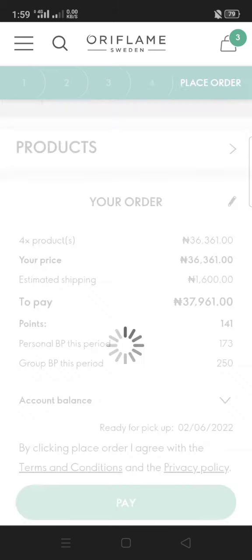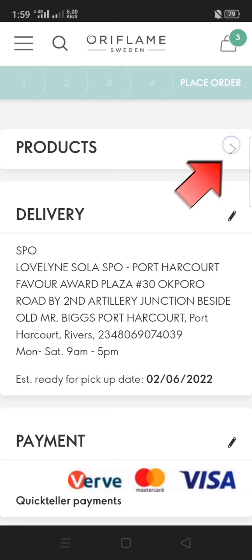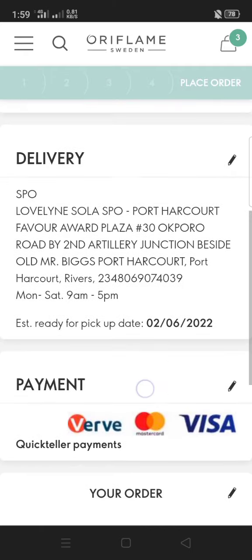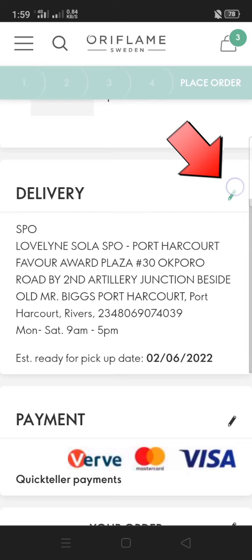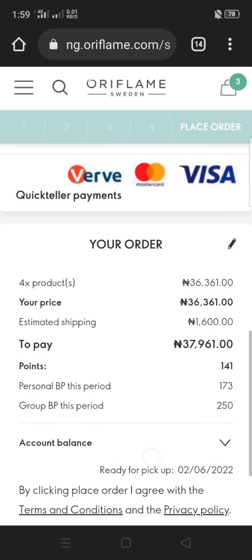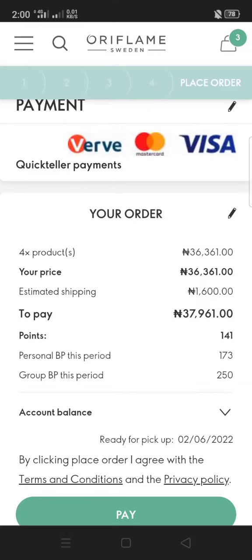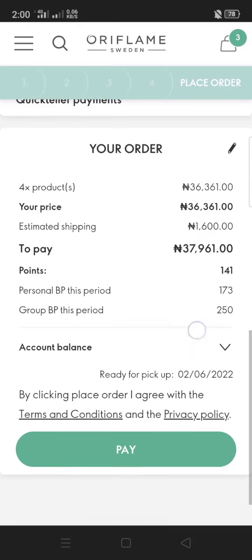After making the transfer, you send a payment proof to the Oriflame finance email to confirm your payment. Click Continue. This is the last check for you to review everything. Click on the arrow to see if everything you want to order is there, and check your delivery. If anything needs editing, tap the pen icon. You can see the prices and the BP — the points you accumulate.